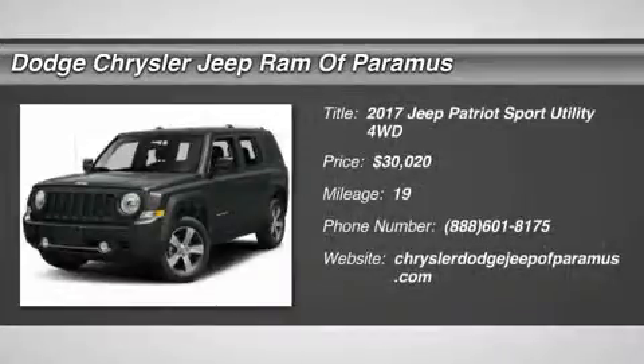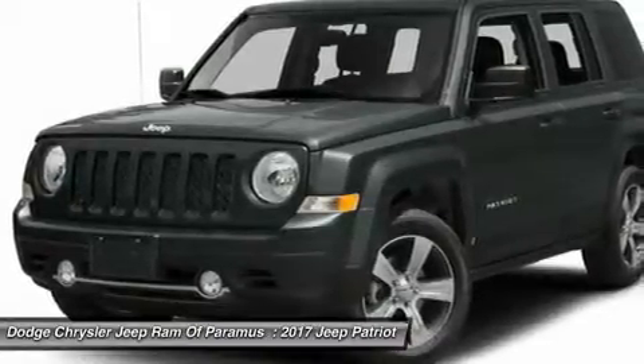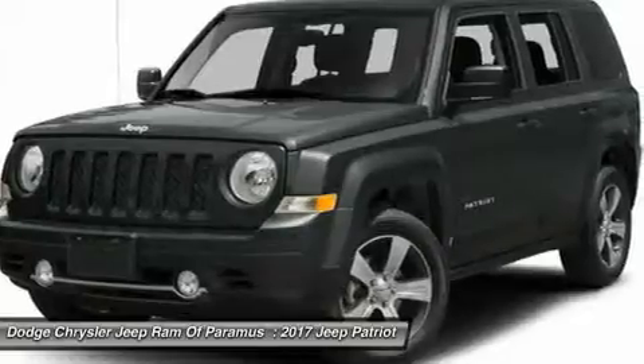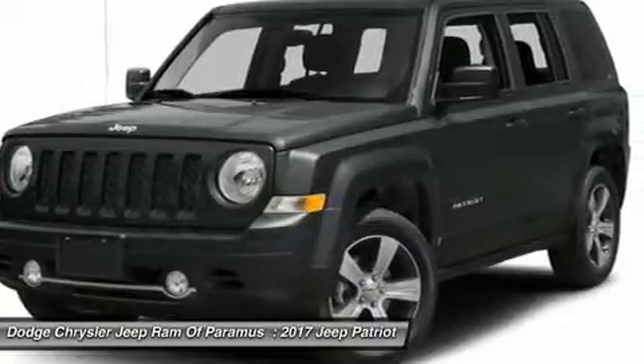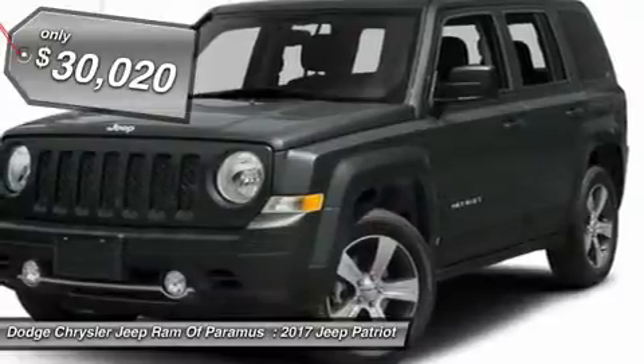2017 Patriot. The Jeep Patriot is unmistakably a Jeep. It looks like a cross between a Jeep Liberty and Jeep Compass, or maybe a three-quarter scale version of the big Jeep Commander. The Patriot has plenty of room inside for any size family and is priced below $35,000.